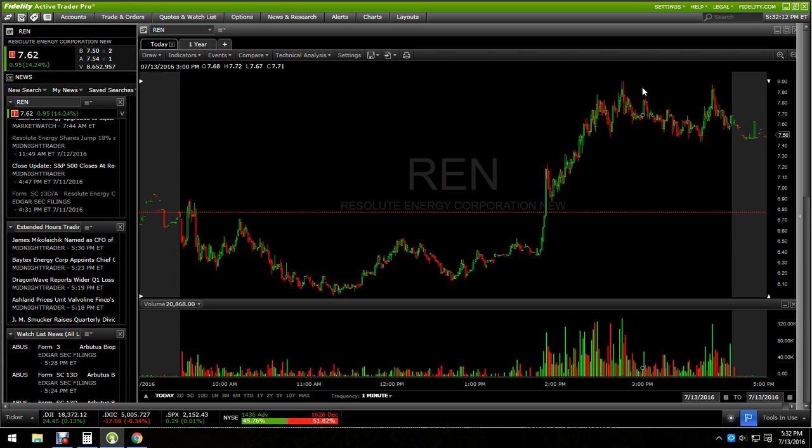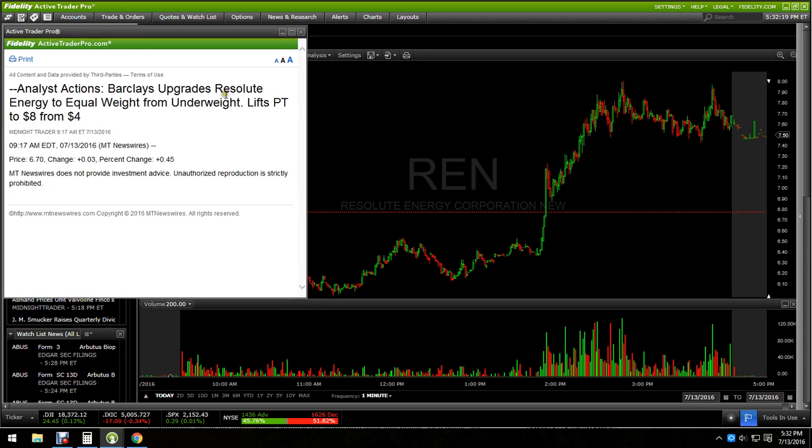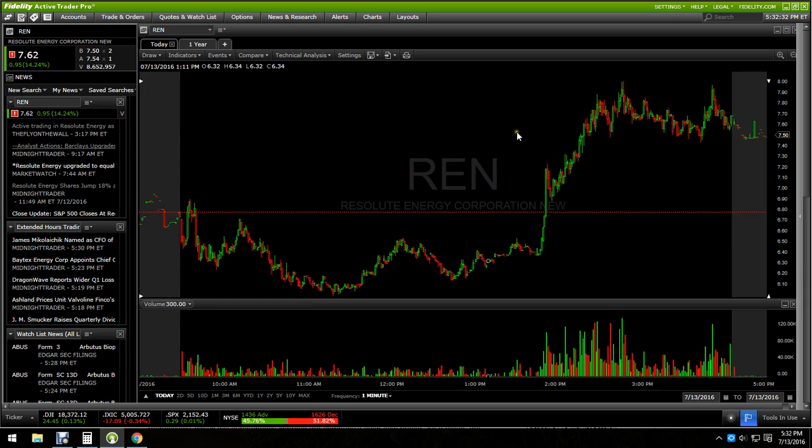The $8 area also happens to be the price target set by a few analysts, including Barclays. You can see here: Barclays upgrades Resolute Energy, raising its price target to $8 from $4. So it happens to be an $8 price target that Barclays put on it, and it happened to end up right at $8 — which is pretty convenient, in my opinion.